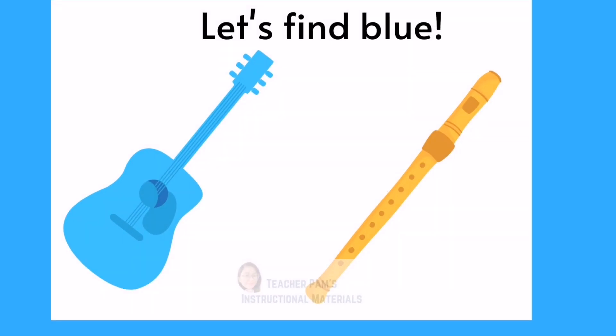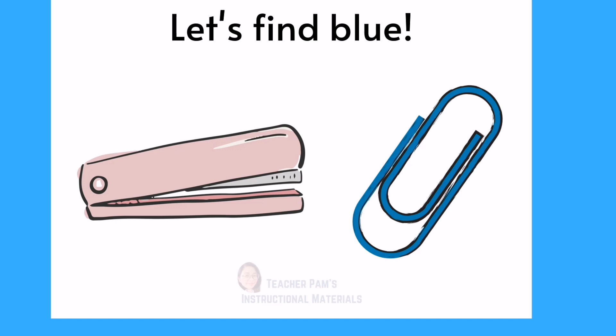Let's find blue. A blue guitar. The paper clip is blue.